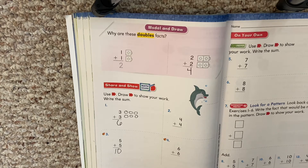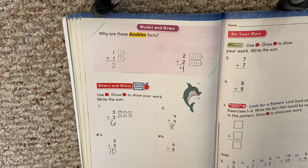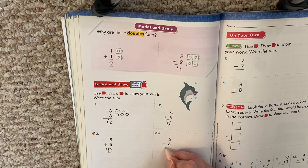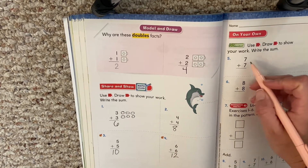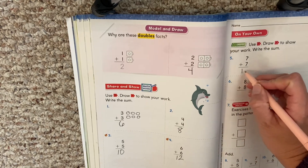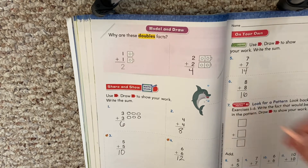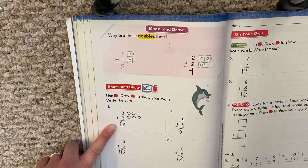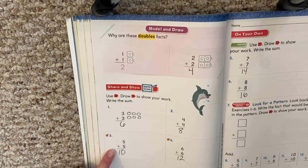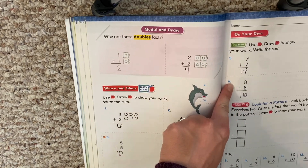All right, let's see how you did. Four plus four — you drew your picture and should have four plus four equals eight. Six plus six equals twelve — like a dozen eggs. Seven plus seven is fourteen. Eight plus eight is sixteen. Now let's look at all of them together: one plus one is two, two plus two is four, three plus three is six, four plus four is eight, five plus five is ten, six plus six is twelve, seven plus seven is fourteen, eight plus eight is sixteen.